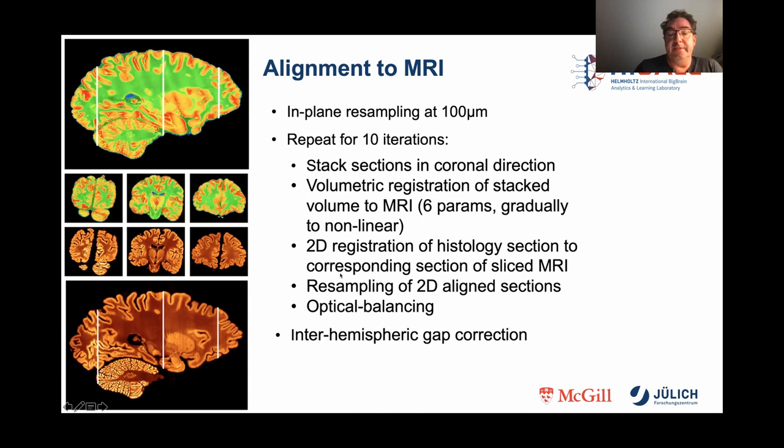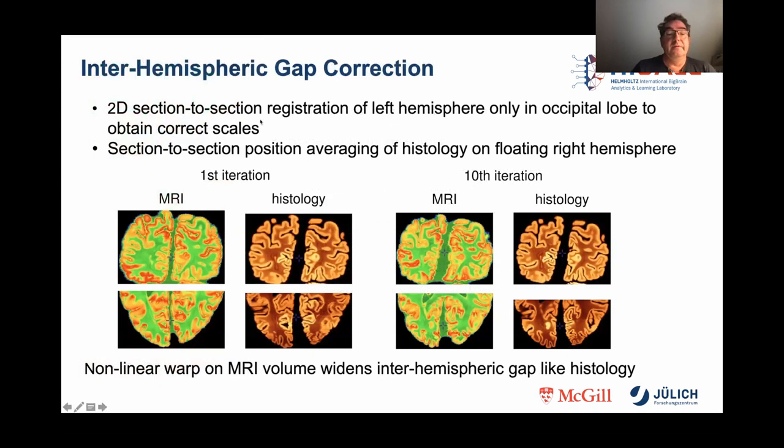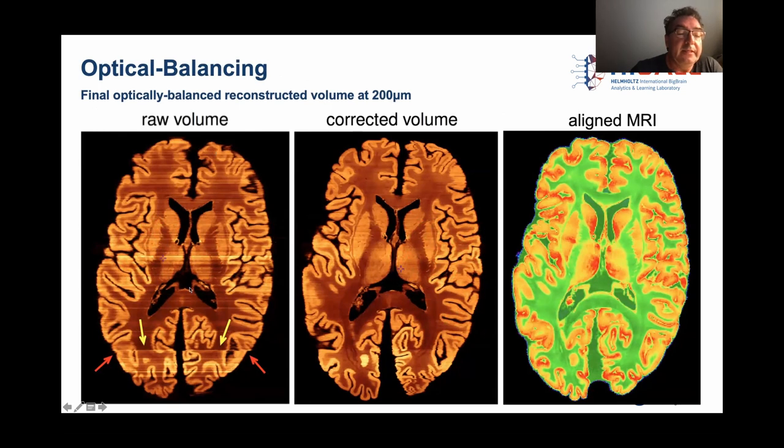A special problem is the inter-hemispheric gap correction. To correct it, he performed a 2D section-to-section registration of the left hemisphere only in the occipital pole to obtain the correct scales, then a section-to-section position averaging of histology on the floating right hemisphere. On the left you see the result of the first iteration, and on the right the result of the tenth iteration step. Here the problem with the inter-hemispheric gap is shown on the bottom left image — you can see this gap marked by the arrows. This is the raw volume, and the corrected volume does not show this problem anymore.